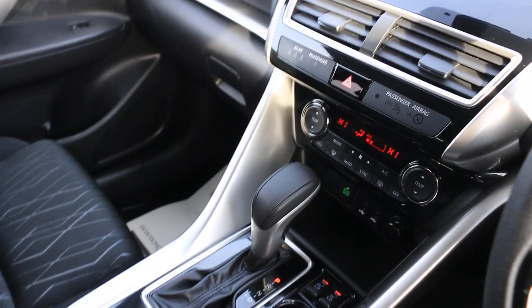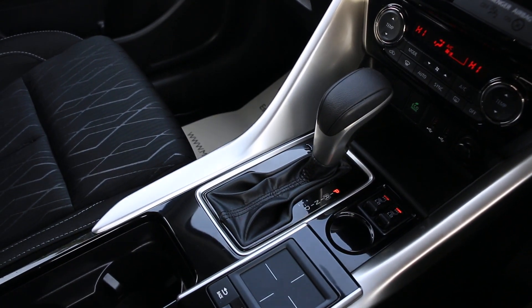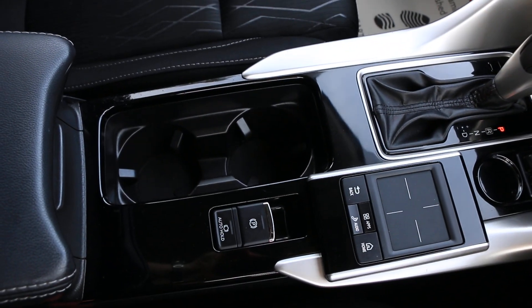Two USB ports, heated seats, automatic gearbox, and two central cup holders.